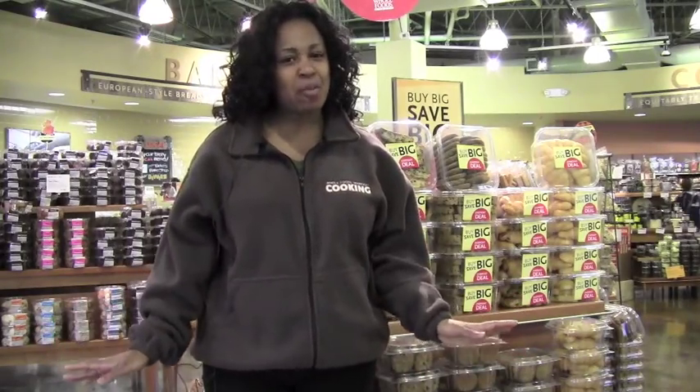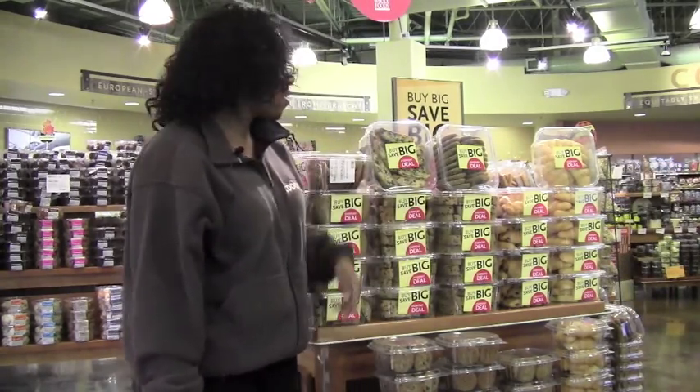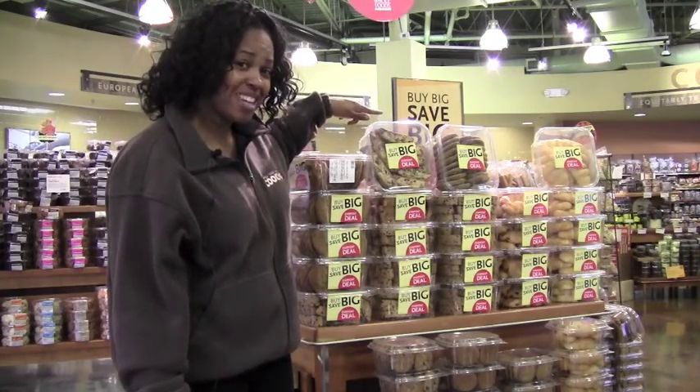This is another favorite part of the store for me — the bakery. I love my sweets. Another thing to look out for is our buy big, save big promotion. The more you buy, the more you save.